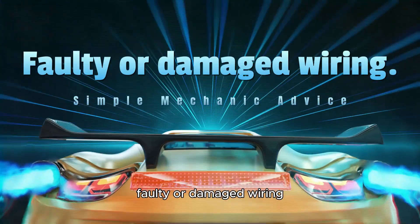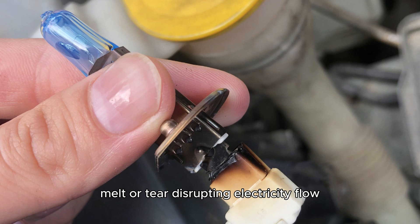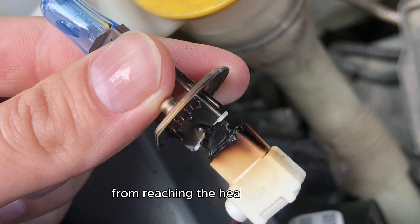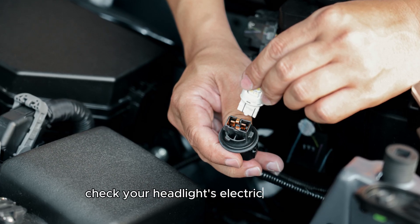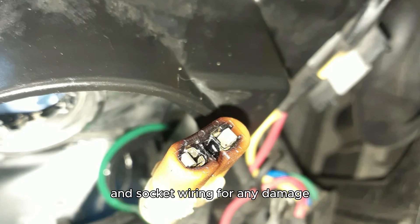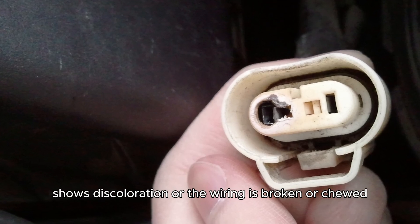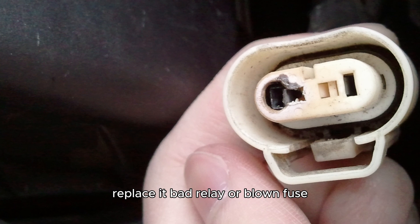Faulty or damaged wiring. Sometimes your wiring can break, melt, or tear, disrupting electricity flow from reaching the headlight bulbs. Check your headlights' electrical connector and socket wiring for any damage. If your electrical connector has no power, shows discoloration, or the wiring is broken or chewed, replace it.